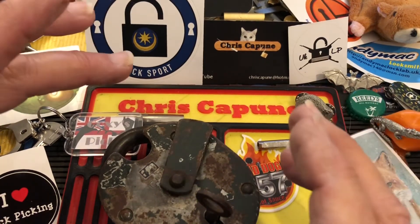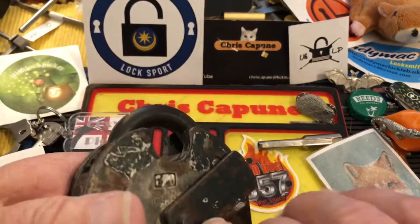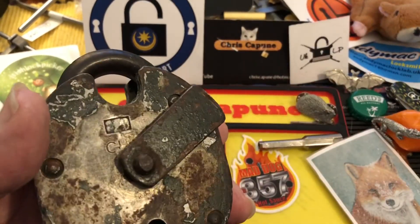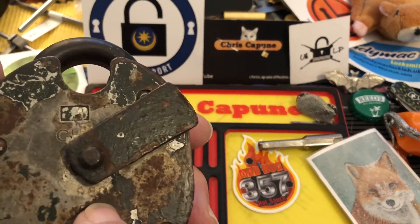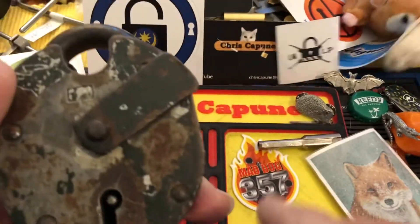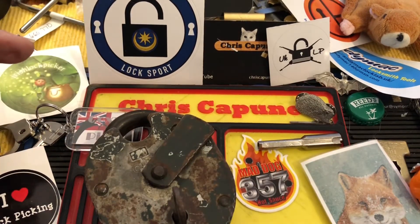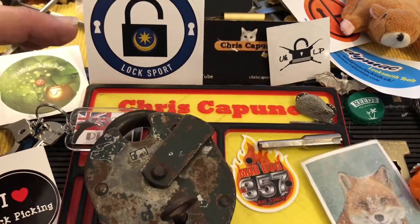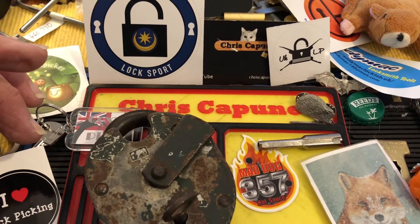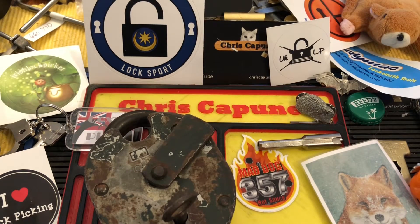I didn't have a lever lock in my collection — I'd never picked a lever lock. And this is a gorgeous old Cruiser. It works smooth as butter, works very very well. The date on here is 980. I had the luck to be able to pick this for the first time on camera, and I wasn't going for a pick — I'd never picked it before.